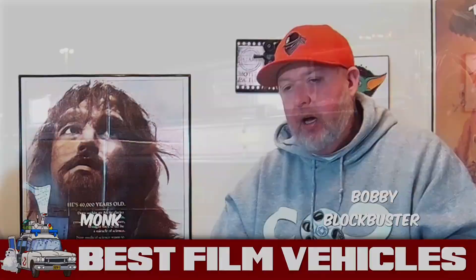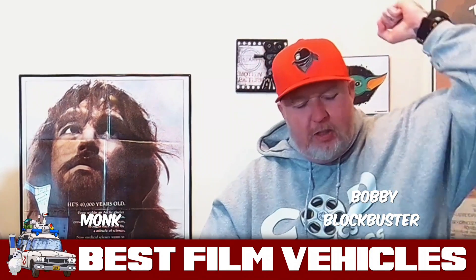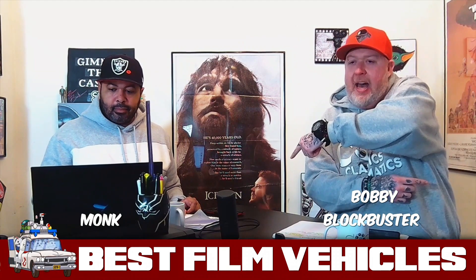The cool thing about this one — what separates this DMC DeLorean from all the others — is that all you have to do is add a flux capacitor to it and it turns into a time machine. Are you kidding me? That's crazy. It already looked like a spaceship and now it can take you back to the future, back to the past, or wherever you want to go.